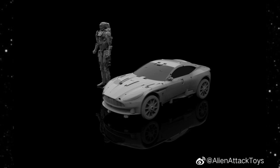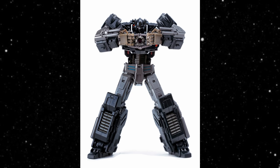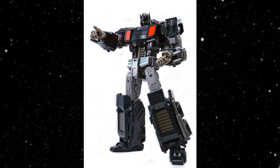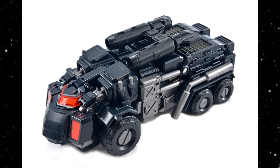Since he obviously doesn't turn into that car, what does he transform into? MMC has come out with their Reformatted line — Optus Nox — a black version of the company's very popular and super-articulated Optus Pexis. It includes accessories like a cloth goods cape, alternative head with a shattered face plate, and a sword with the matrix in the hilt. This figure looks good, and repainted it looks great. I've heard reviewers say they think this will be their figure of the year.